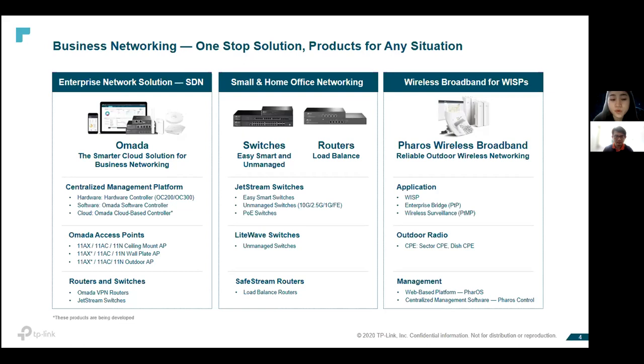This solution provides a one-stop solution for your customers. They can access this management platform and monitor all their networks, giving more flexibility and convenience. The second pillar covers solutions for small and home office, like easy smart switches, managed switches, PoE switches, and load balancing routers.